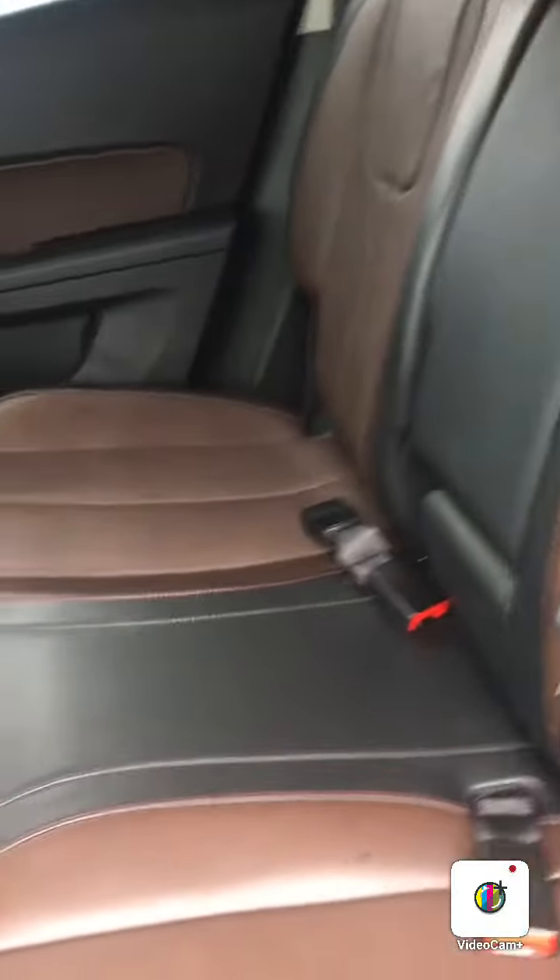Coming here to the middle seats, you have nice nets here for storage. The benches are 60-40 split, so you can conveniently pull them down, leaving you with lots of cargo space. As I stated before, it is a power liftgate — you just press it and it goes up automatically.